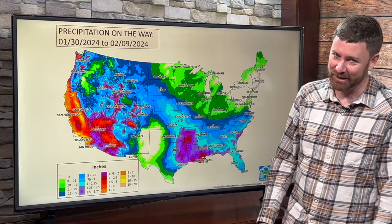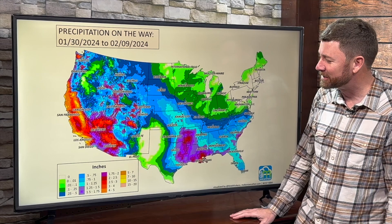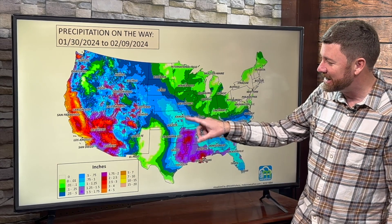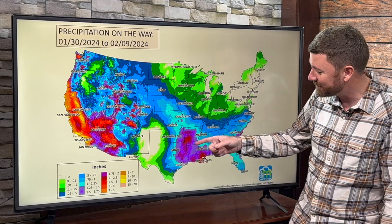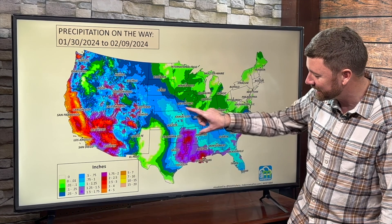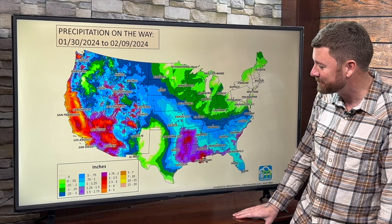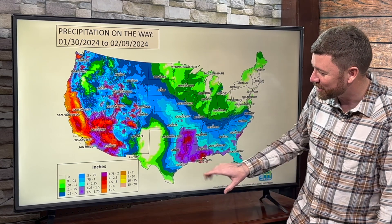Water is going to be plentiful out to the west. California is getting inundated with a steady flow of moisture, and also the southern plains. Any oats in the central or southern plains — this water is going to soak in for you. We're seeing a likelihood of well more than an inch from Kansas City southward into the Houston area and up through Louisiana and Arkansas, with the hotter colors on the map representing around two inches or so of total water.